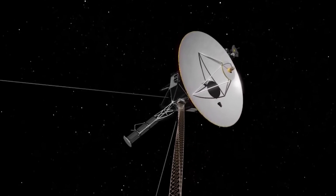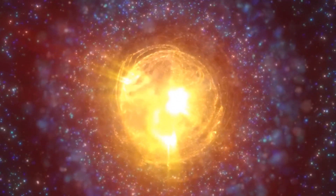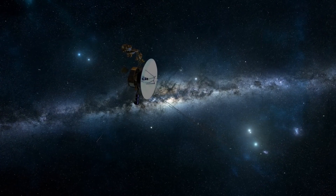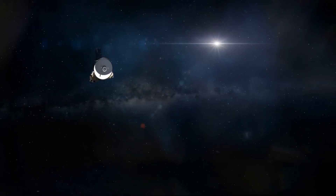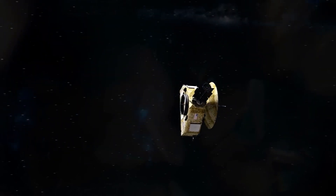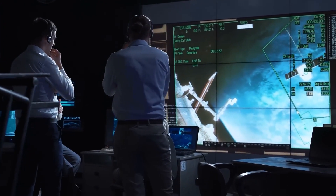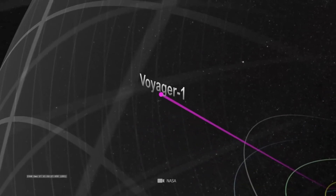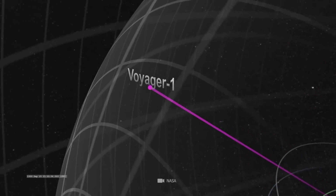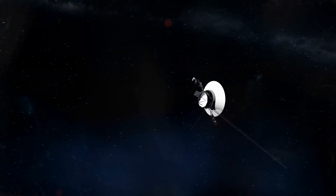Beyond our solar system lies the enigmatic Oort Cloud, a vast congregation of comet-like objects held together by the sun's gravity and stretching to the nearest star. Although the Voyagers are still moving slowly towards that distant realm, their entry into interstellar space began when they crossed the heliopause — the boundary between our solar system and interstellar space. This boundary was initially estimated to be about 50 astronomical units from Earth, and funding for the mission continued as the probes neared that milestone. However, crossing this boundary did not detect an immediate change in the environment, leaving scientists baffled.